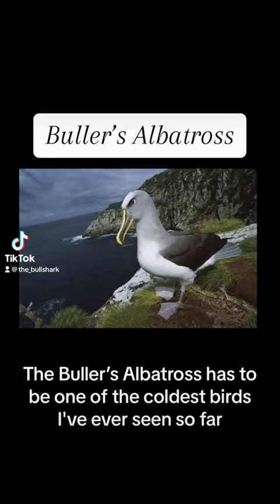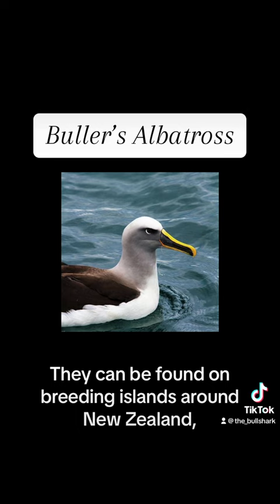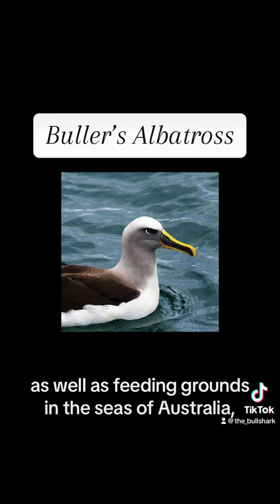The Buller's albatross has to be one of the coolest birds I've ever seen, and this has to be one of my favorite albatrosses because I just love the color. They can be found on breeding islands around New Zealand as well as feeding grounds in the seas of Australia and the South Pacific. These particular albatrosses average around 31 inches in length.